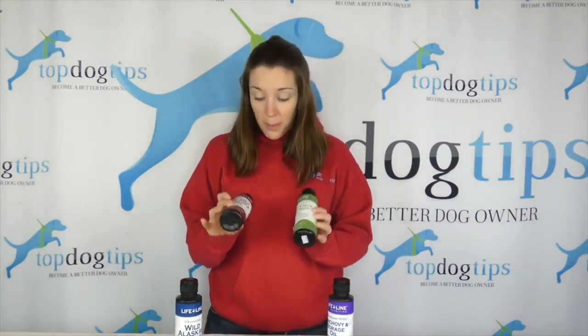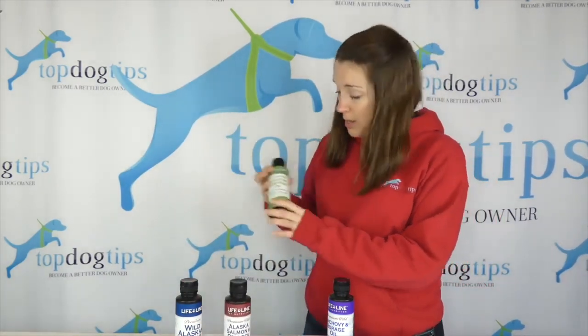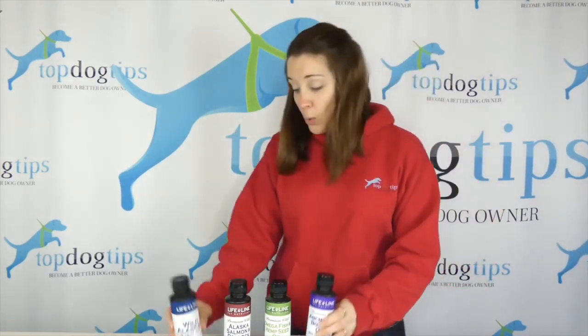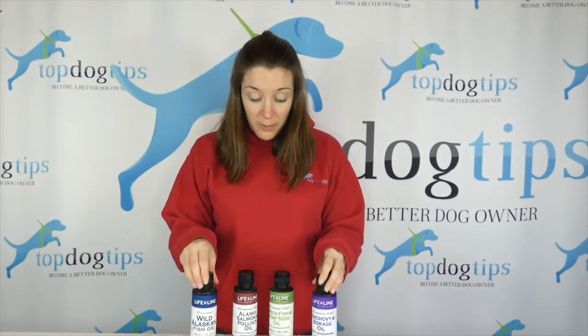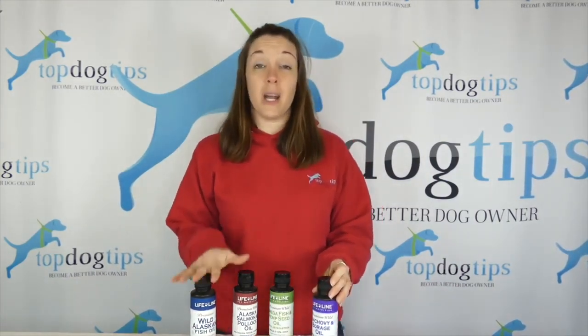I have four different bottles here. We have the Alaska Salmon and Pollock Oil, the Omega Fish and Hemp Seed Oil, the Anchovy and Borage Oil, and then the Wild Alaskan Fish Oil. These all retail for $25.99, so all together this giveaway is worth more than $100.